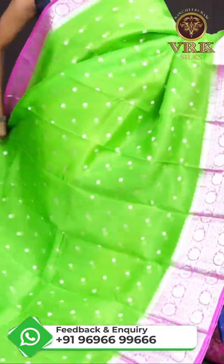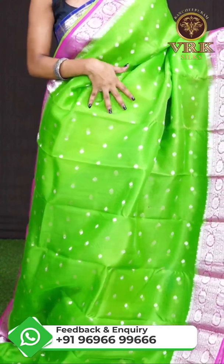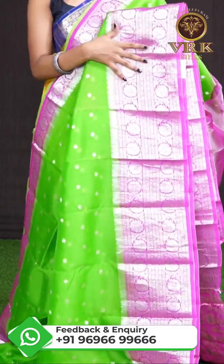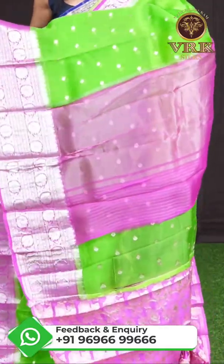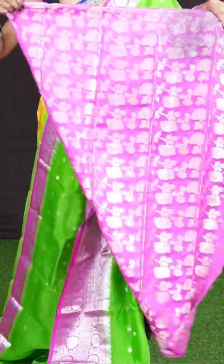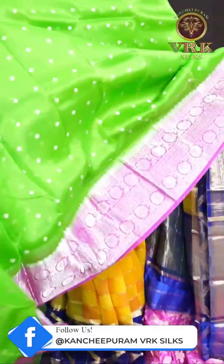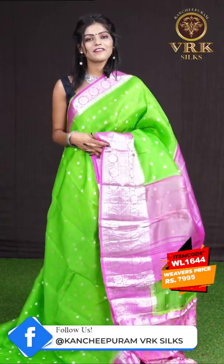Here we have another beautiful one in green and pink color combination. On the body it's a plain body with micro silver booties, and a contrast border in pink color with silver zari floral turning work on it. Here comes the contrast tissue pallu, and the blouse is a pink color antique zari floral weaving blouse with border. The item code is WL1644 and the price is 7,995 rupees only.